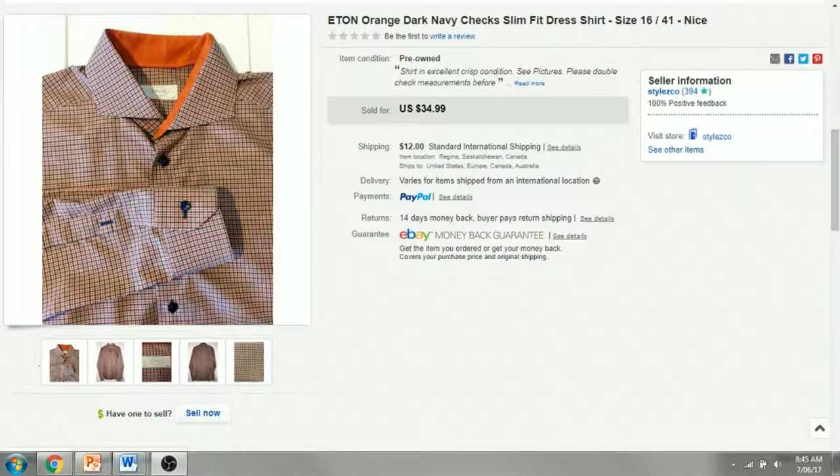Hello, this is DJ with Dakasource again, coming with 10 more items I've sold on eBay. These items are from about a month ago, a couple months ago, and I'm just now going back and showing what I sold.